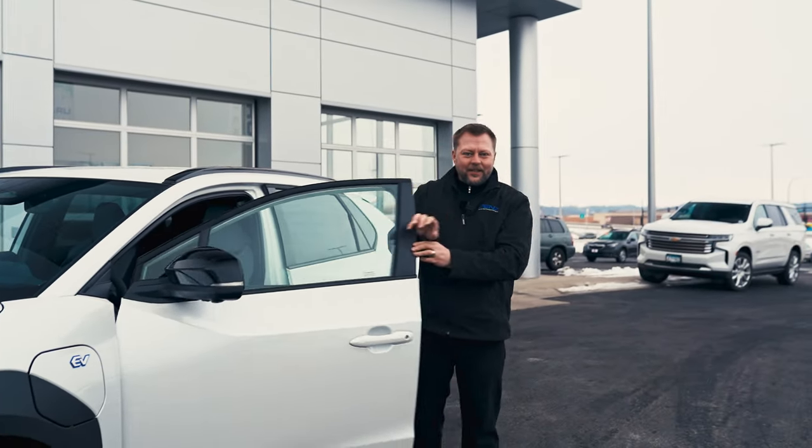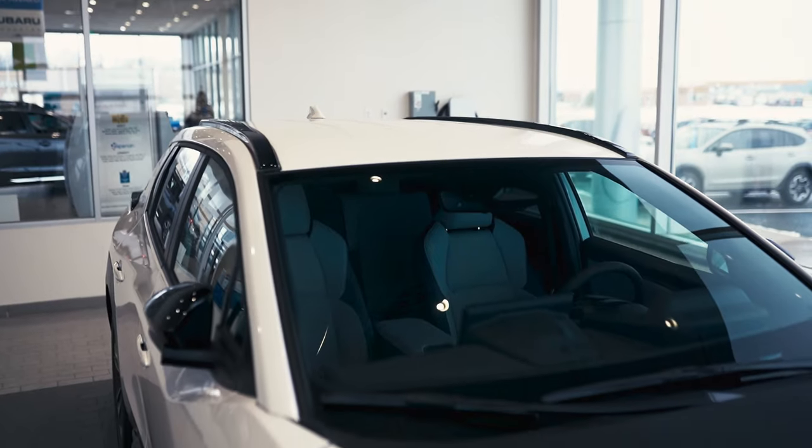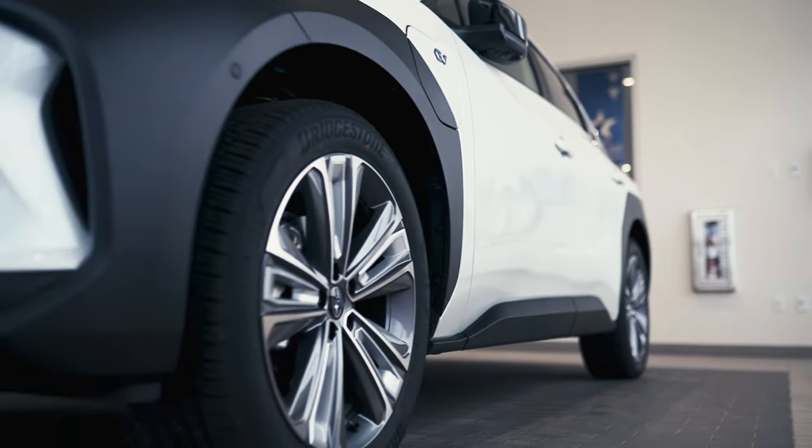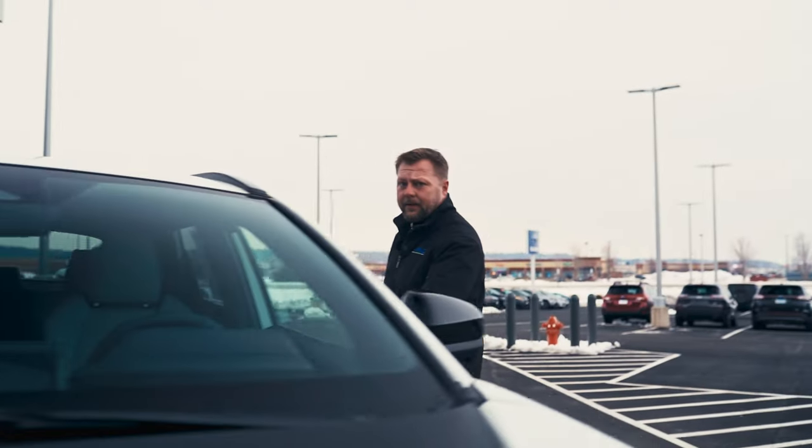Hi, I'm Chris with Subaru of Rochester. Today we're going to look at our 2023 Subaru Solterra. The Subaru Solterra is the most technologically advanced Subaru they've ever made, but it comes with all the things that you'd expect from Subaru: reliability, durability, and their standard all-wheel drive system. So let's take a look inside and see what all the new tech is about.